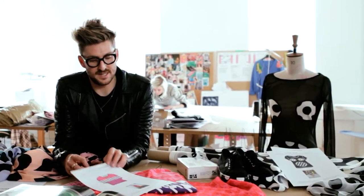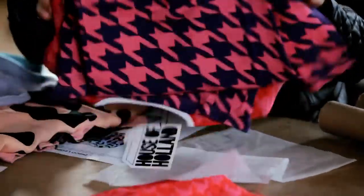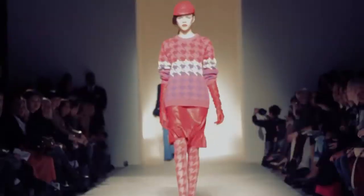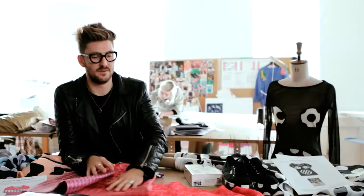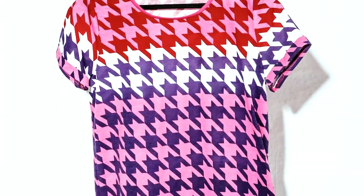The final one is this t-shirt here which is actually our current collection, in stores globally at the moment. It was about recolouring the iconic dog-toothed prints, so we really punched it up with some really bright, almost neon pink mixed with reds.